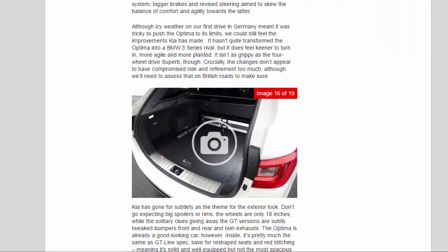It isn't as grippy as the 4WD Superb, though. Crucially, the changes don't appear to have compromised ride and refinement too much, although we'll need to assess that on British roads to make sure.